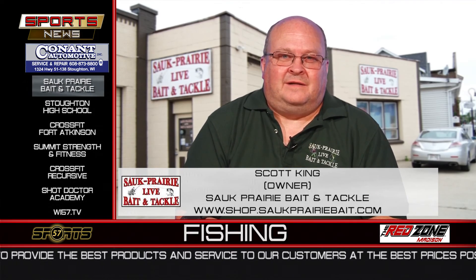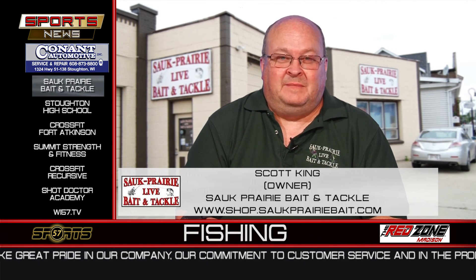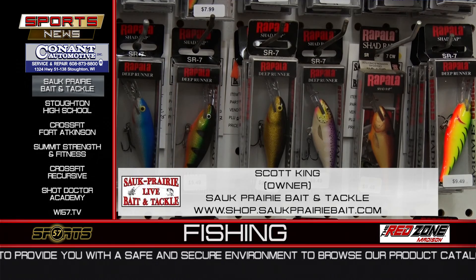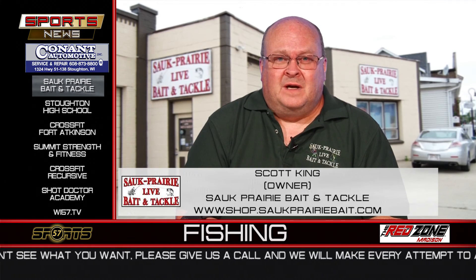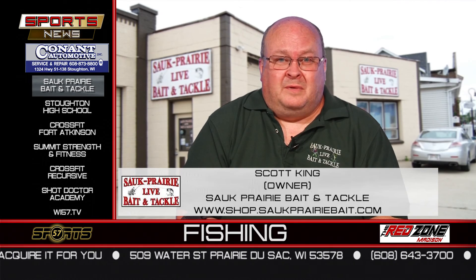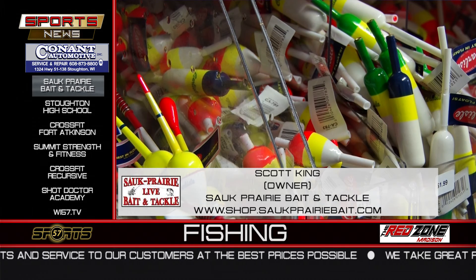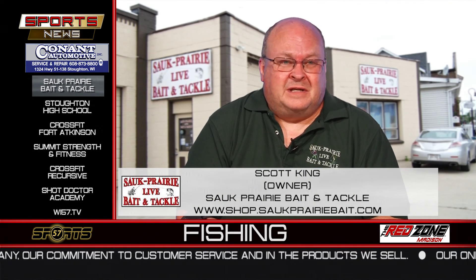Sauk Prairie Live Bait and Tackle is what I would call a niche bait and tackle. We carry a lot of the same things that the big box stores like Walmart and Cabela's do, but we focus on having a lot of variety rather than the same old same old. We have a lot of niche homemade products. An example is the Wolf Big Dude Blade Lure — great for all kinds of fish, every species. We have it in sizes from 1/32 ounce all the way up to 1.5 ounce in about 70 different colors, and you won't find that in most big box stores. It's our best selling lure.